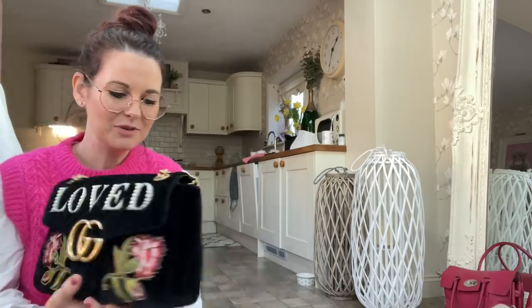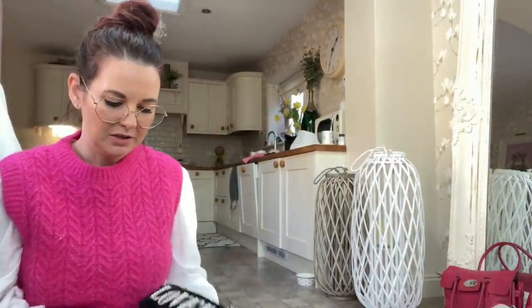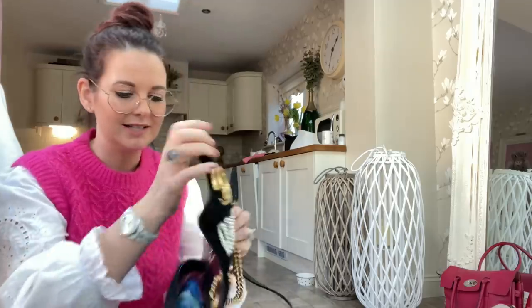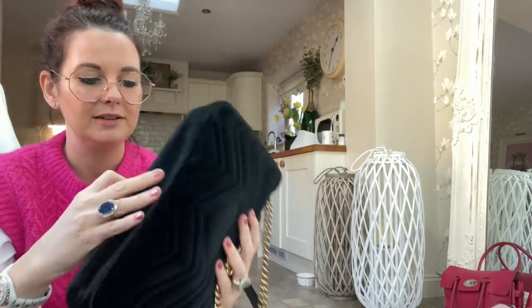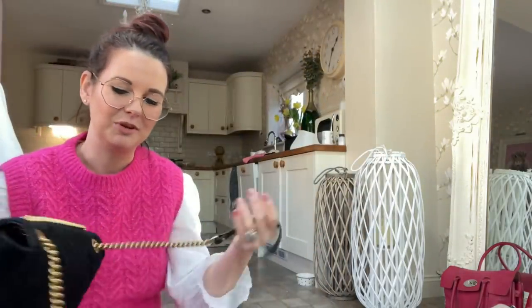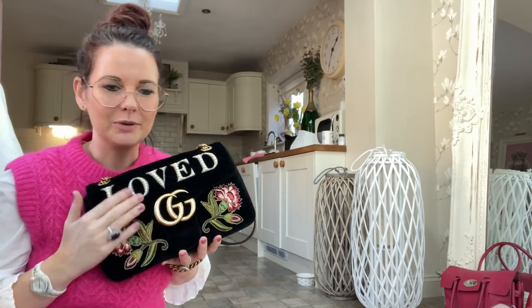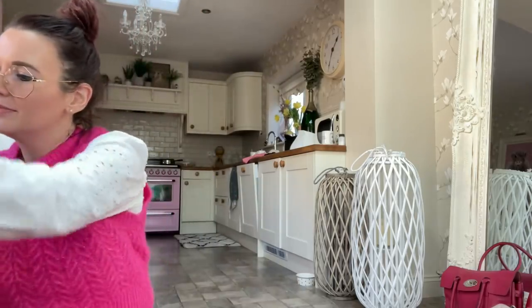Next is another Gucci Marmont — this one is size medium, quite a lot bigger than the small ones. It's got a beautiful pink satin lining, and this one is embroidered with flowers and pearls and says 'Love' across it — it's black velvet. I remember being so excited when I bought this. I won't be parting with this one — I just absolutely love it.